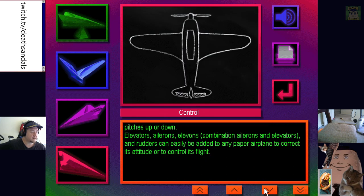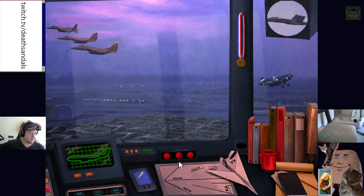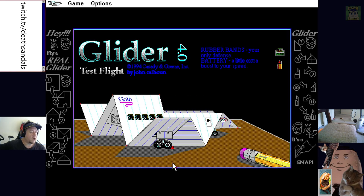You're just learning the basics about flight and all that sort of thing as well. Paper Plane Factory — what are the options? Auto narration, music, balloon notes. We get a game with the glider — we were gonna play this at some point too.